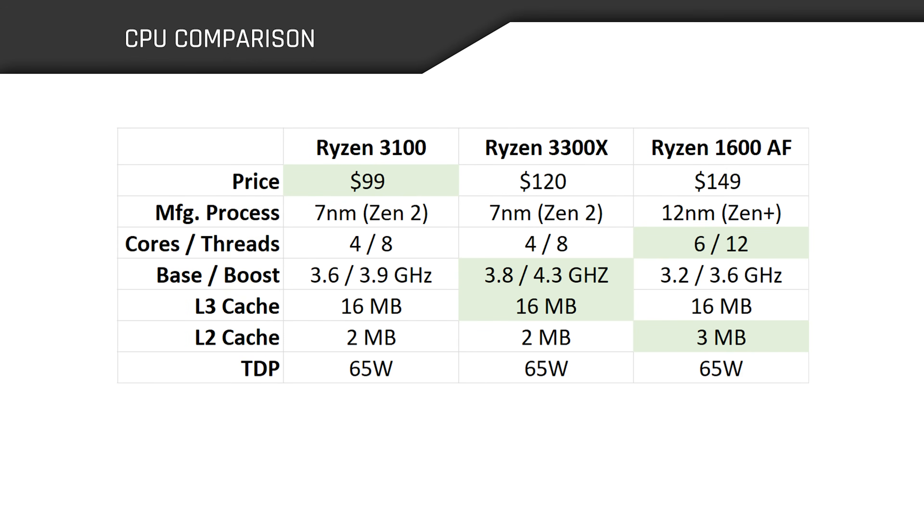Circling back to our contenders, the fluctuating price of the 1600 AF makes it tricky to place, but today's benchmarks will show how it stacks up against Ryzen 3. The Ryzen 3100 appears to have dethroned the 1600 AF as AMD's cheapest new offering while shipping with higher clock speeds. The 3300X boosts even higher out of the box, trouncing the 1600 AF's boost clock by 700 megahertz. Of course, none of this matters too much if you plan to overclock, and physical core count cannot be changed by the end user — that's the big leg up the 1600 AF has on Ryzen 3.